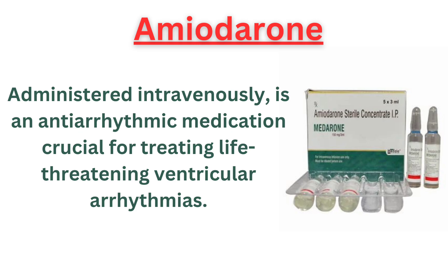Amiodarone, administered intravenously, is an antiarrhythmic medication crucial for treating life-threatening ventricular arrhythmias.